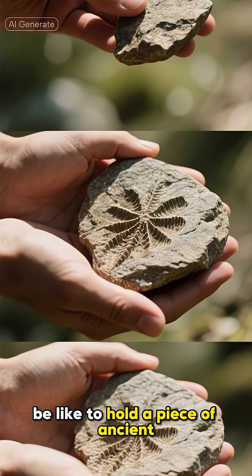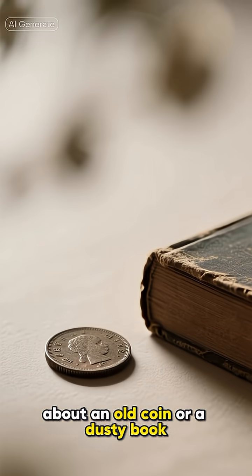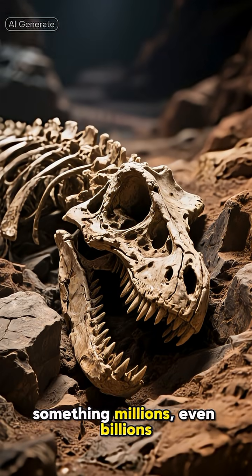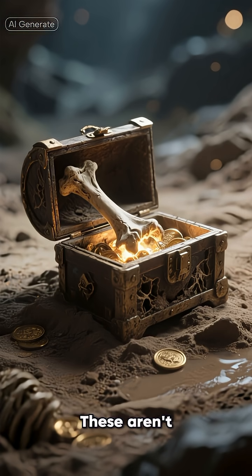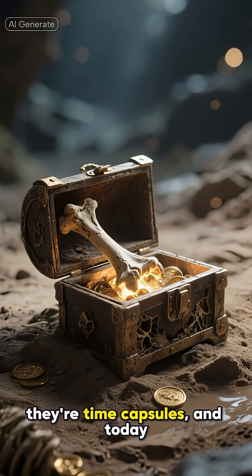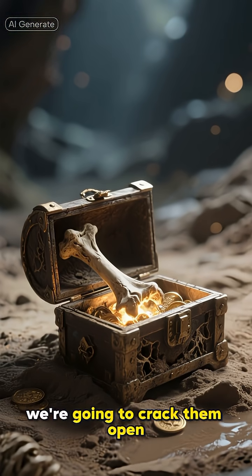Ever wonder what it would be like to hold a piece of ancient history in your hands? I'm not talking about an old coin or a dusty book. I'm talking about something millions, even billions of years old. I'm talking about fossils. These aren't just cool-looking rocks. They're time capsules. And today, we're going to crack them open.